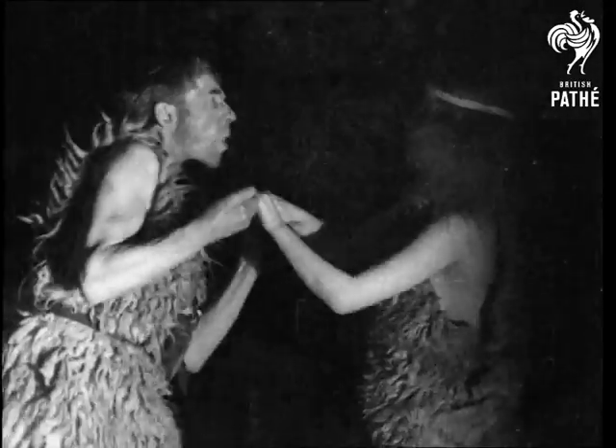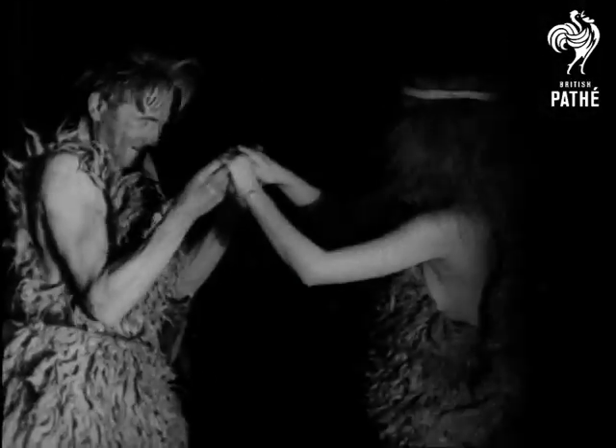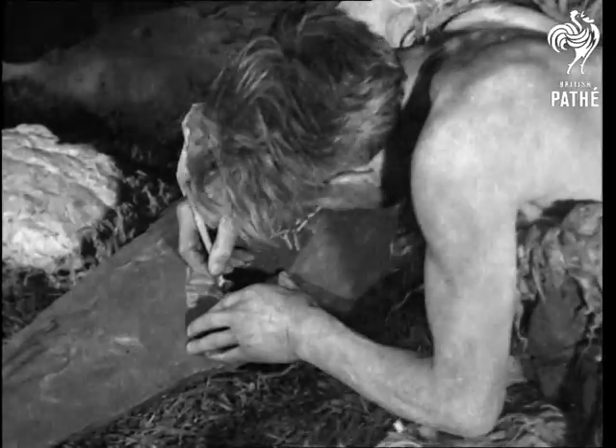There was no such thing as equality in those days. Man had to do as he was told. So with the first pen, one of the first men sits down to write home to mother.